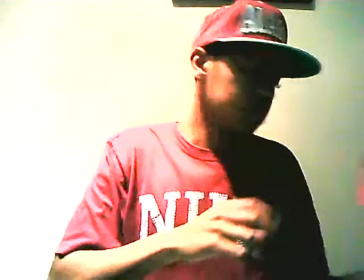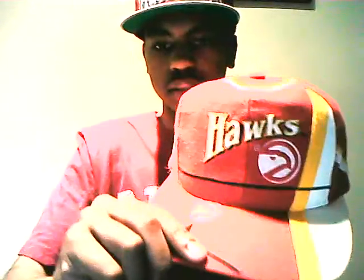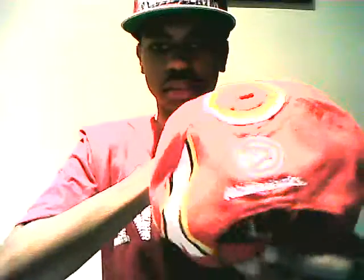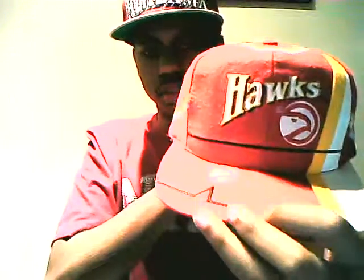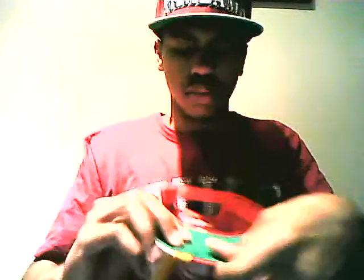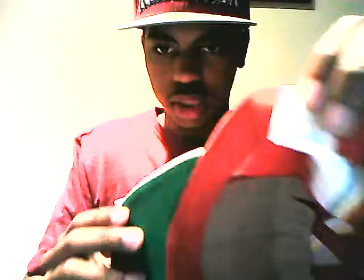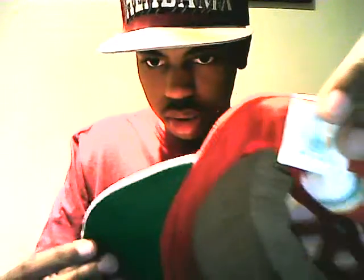Last but not least, the dopest hat in this pickup — this Atlanta Hawks hat. It's real dope, man. I haven't seen a hat like this. Real clean. Plus I'm from Atlanta so I had to get this. It was real beat up when I got it but I restored it. Real clean. Got the top view — green underground, made by Twins Enterprise. It has the TE logo on it.